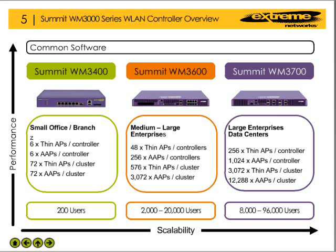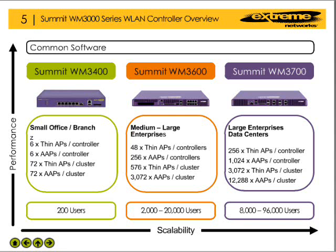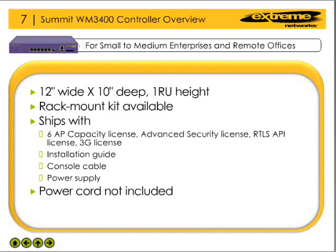Regardless of the size of the enterprise, the WM3000 Series controller product line has the performance and scalability to meet the needs of most any organization. The WM3400 wireless LAN controller is specifically designed to meet the needs of small to medium enterprises as well as the unique needs of a remote office environment.